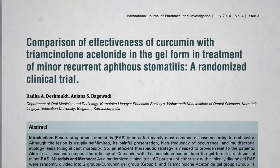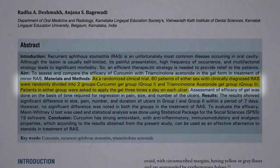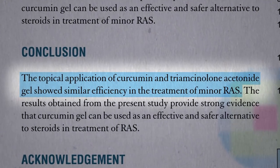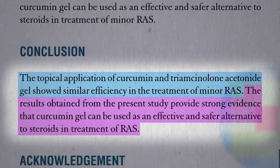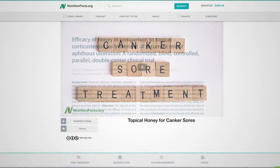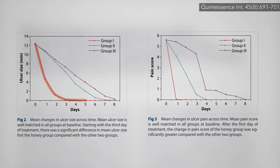And here it is — a randomized clinical trial of a generic 2% curcumin gel versus a prescription steroid gel. The curcumin worked just as well, providing strong evidence that it can be used as an effective and safer alternative to steroids for the treatment of recurring canker sores. But if you remember, topical honey beat out the same steroid for both ulcer healing and pain reduction compared to the steroid.